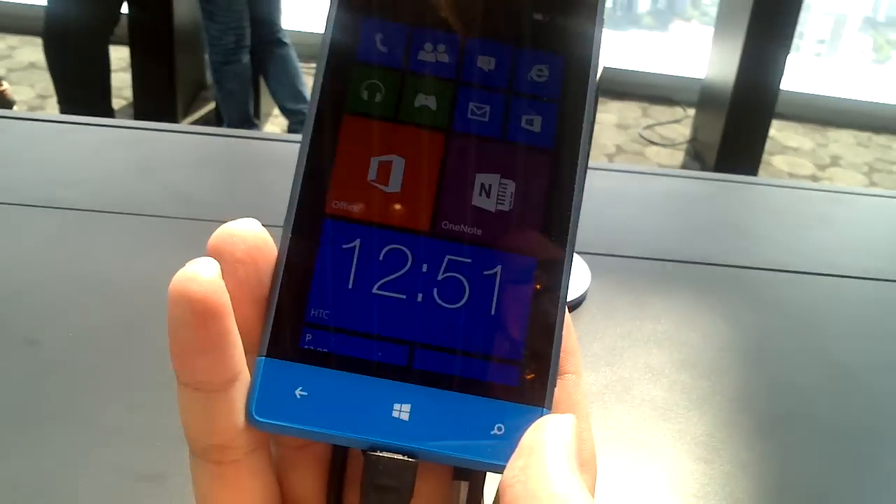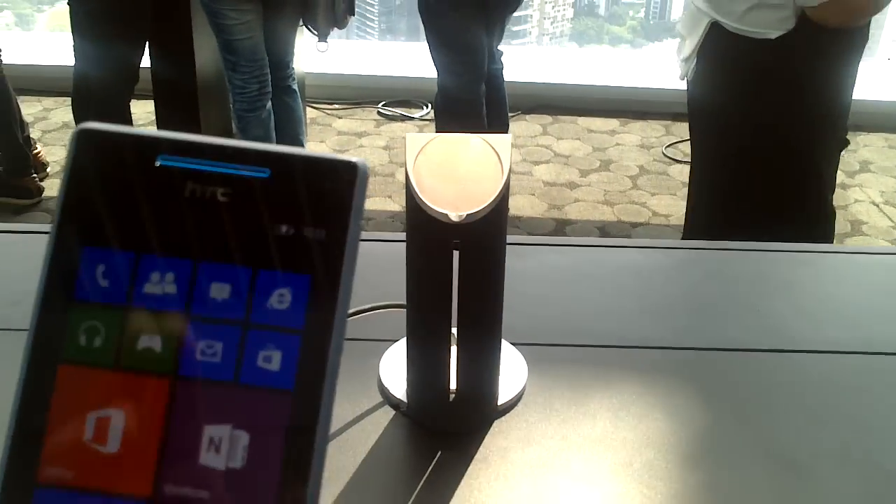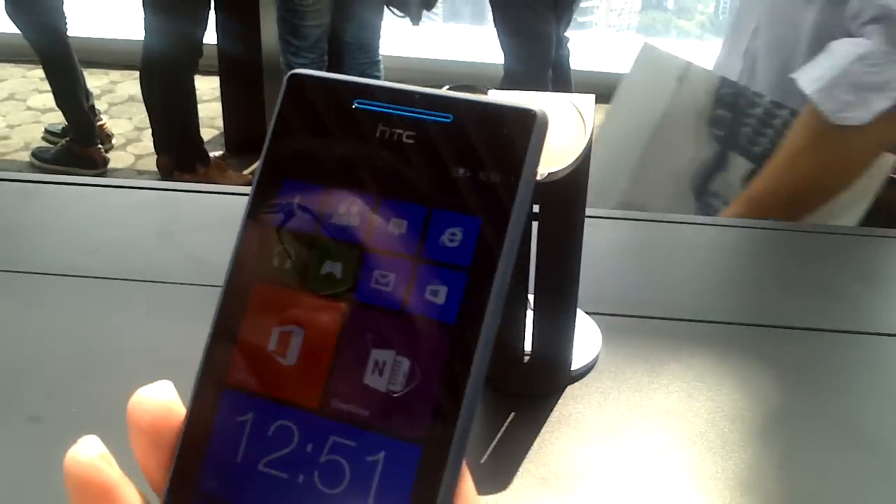Can you go through some of the features inside the device? Can you just quickly go through the swiping?